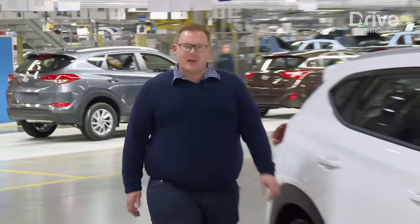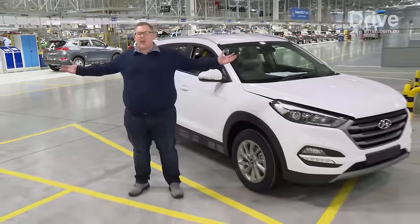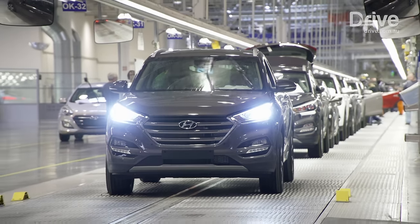It's amazing to think that just 20 hours ago, these cars were simple rolls of metal in the stamping plant. Look at them now — complete vehicles, ready to hit the road.